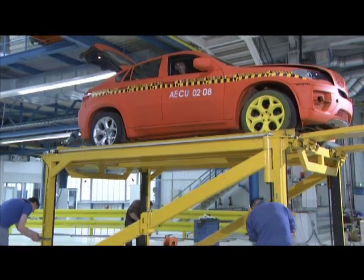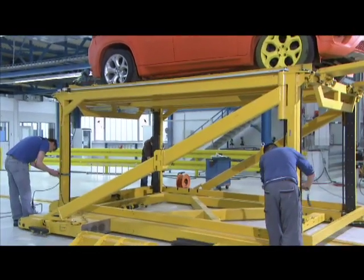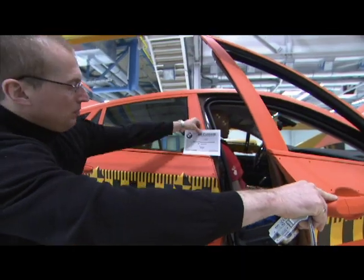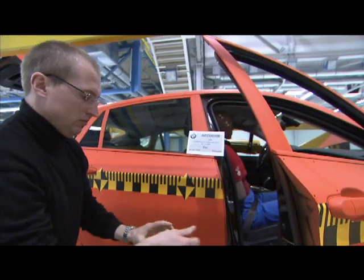In the US, rollover testing is not required by the National Highway Traffic Safety Administration. The question is: why is BMW performing rollover tests when it's not required by any government worldwide? Well, the answer is simple — it just fits BMW's safety philosophy.